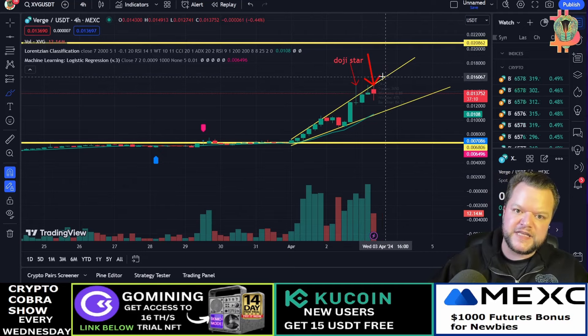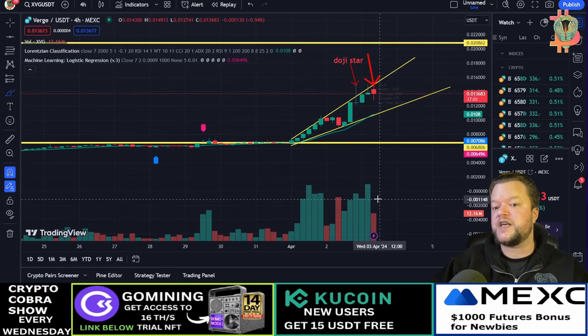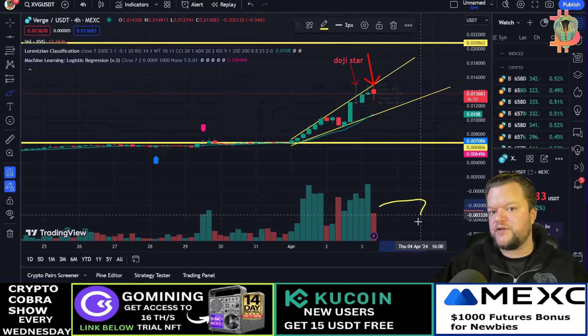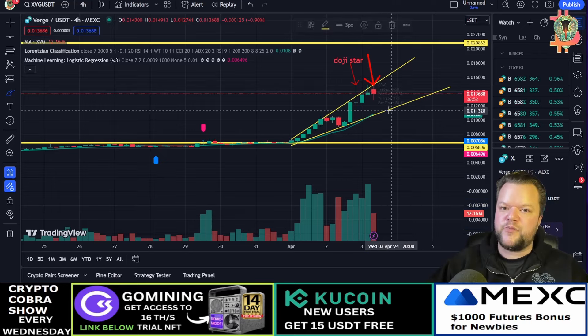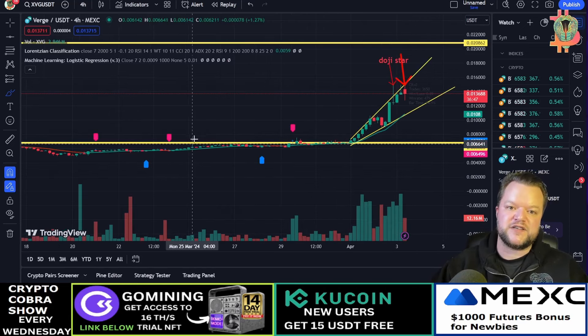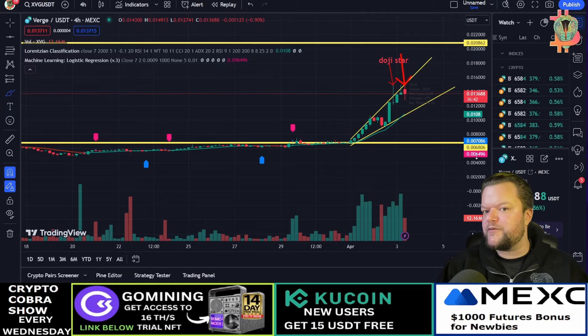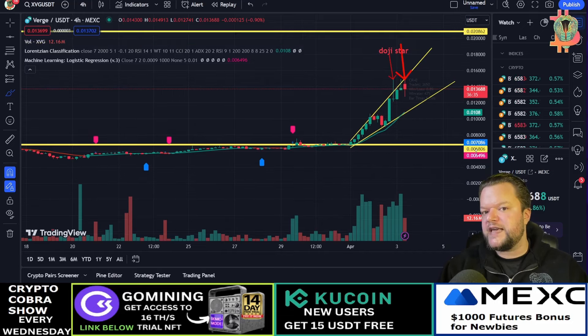I think we could actually go as high as two cents if we break above here, but the next two candles need to confirm by breaking above this level. If not — if there is a huge amount of selling pressure below — and we break below this upward trend line, we could possibly go down to the support level of 0.006806. The red mark is the bearish target and the yellow mark above is the bullish target.